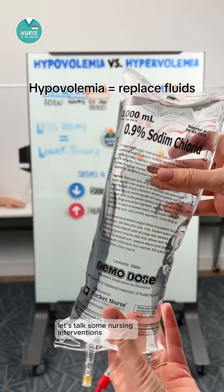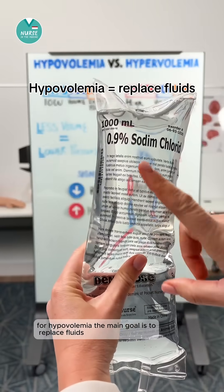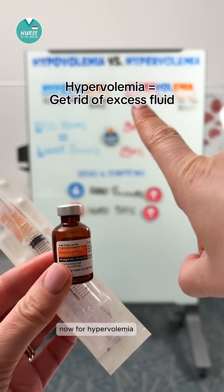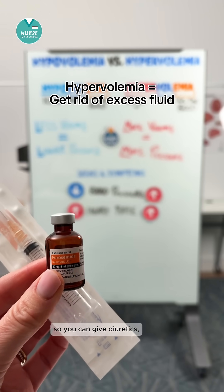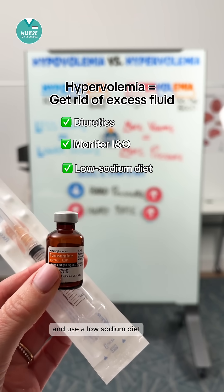Let's talk about some nursing interventions. For hypovolemia, the main goal is to replace fluids, so think IV fluids or oral rehydration. Now for hypervolemia, the goal is to get rid of the extra fluid, so you can give diuretics, monitor intake and output, and use a low sodium diet.